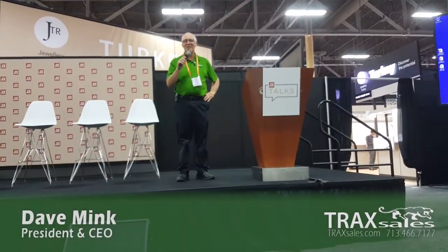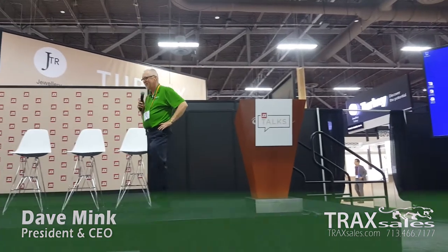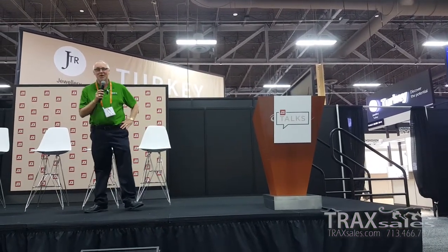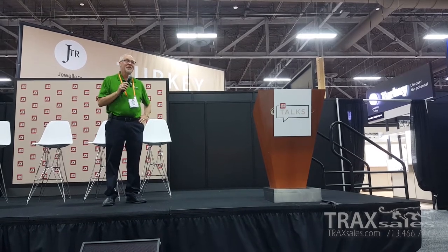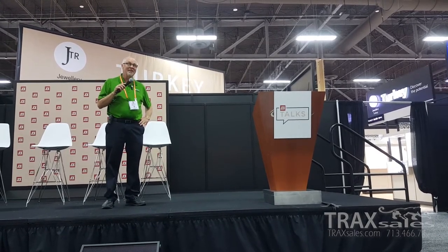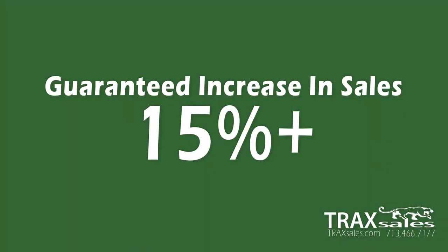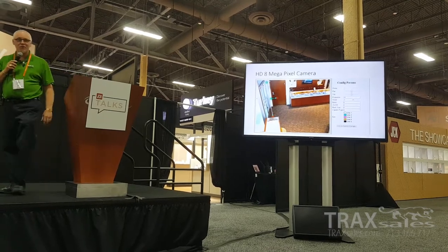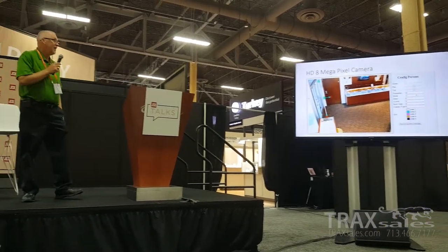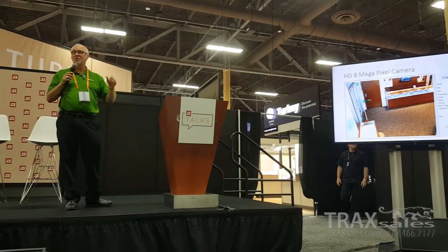Good morning, my name is Dave with Trax. If you own a retail store or know someone that owns a retail store, I'm going to show you how measuring your customer traffic will guarantee a minimum of a 15% increase in sales. That's my challenge. The bottom line is: if you can measure something, you can improve it.